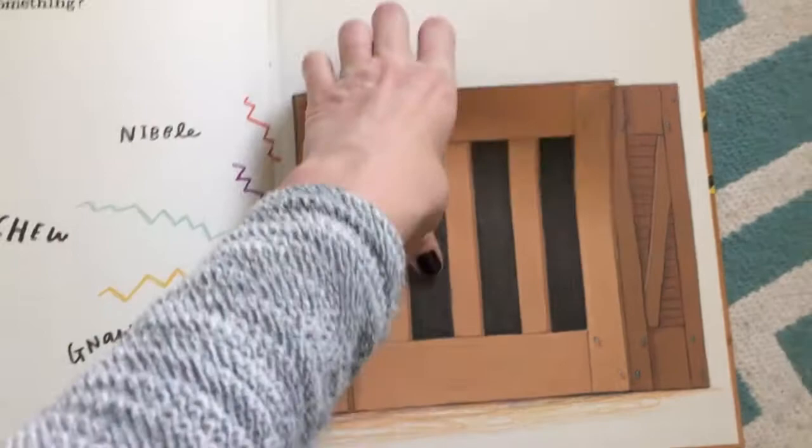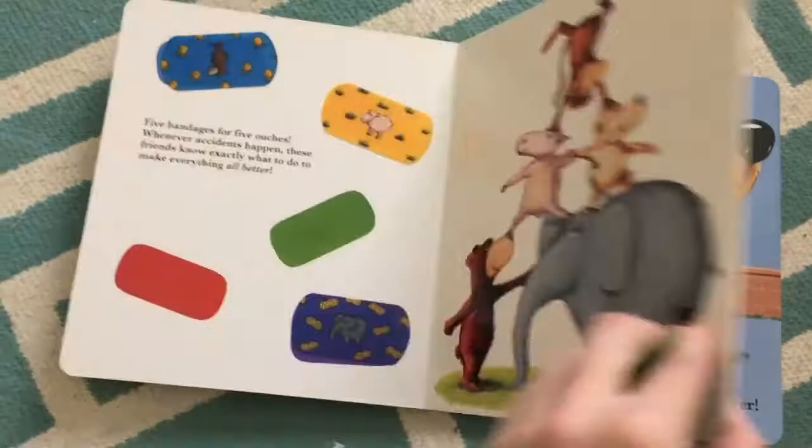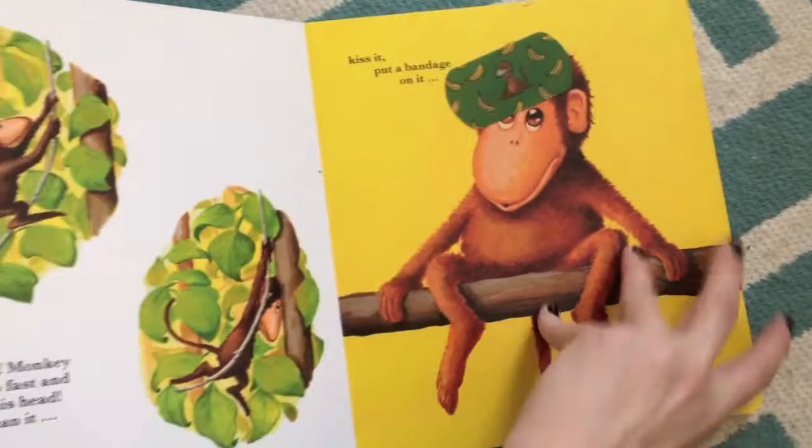It's just a really exciting look at books. One of our best sellers — actually my best seller — is All Better, and it's finally back in stock after being out for a while because it's so popular. It comes with reusable bandages. The story is: oh no, dog wasn't looking where he was going — ouch! You watch your child clean it, kiss it, put a bandage on it, all better. Every page is the same way and they can put the little stickers on and match them back. It's great for fine motor skill development.